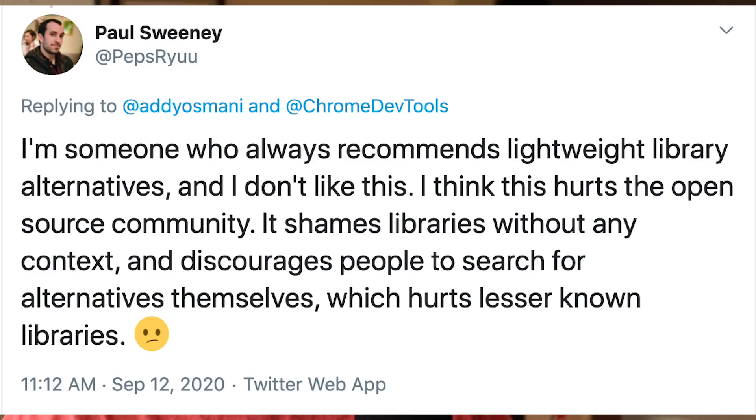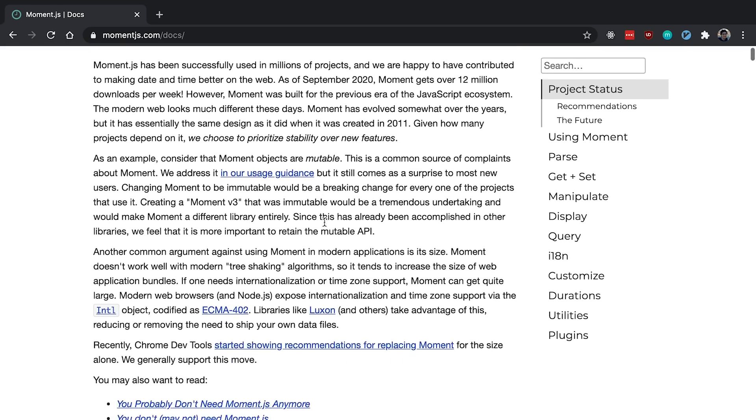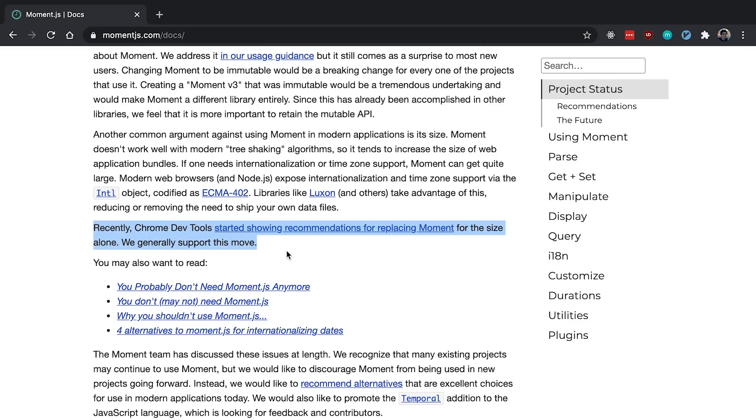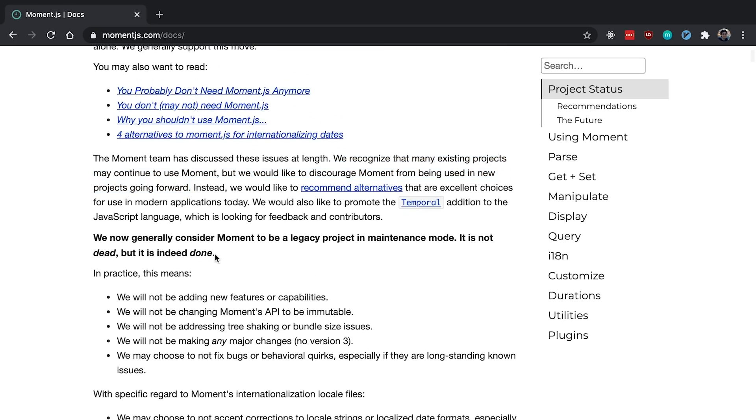Paul argues this hurts the open source community — it shames libraries without any context and discourages people from searching for alternatives themselves, which hurts lesser known libraries. From what I've seen, most people aren't really upset about this specific suggestion of replacing Moment.js with Day.js, Luxon, or Date Functions — most people would agree with that. Even Moment.js has documentation saying you probably don't even need to use them. Shortly after the Lighthouse feature was announced, Moment put out a project status, saying they generally support the move for size reasons, but recognize many existing projects may continue to use Moment. Most importantly, they now consider Moment to be a legacy project in maintenance mode — it is not dead, but it is indeed done.